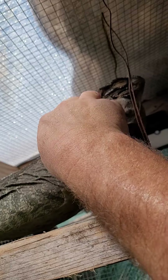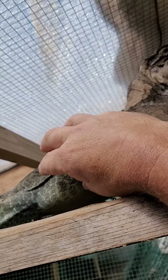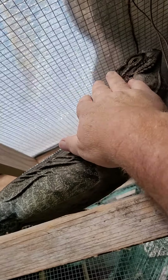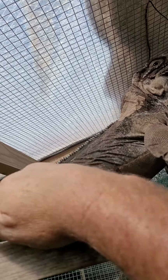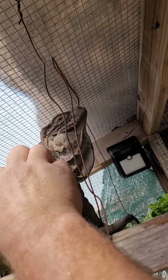Look at you, you're shedding — let me get that off your eye. There you go mama. You can see some of your green. She gets more green; the other two get more blue. But her spines get a nice pretty green when she's just shed. She's a good girl.